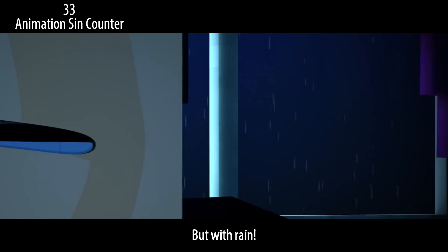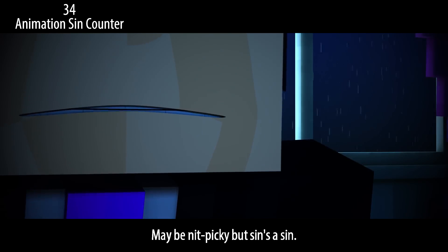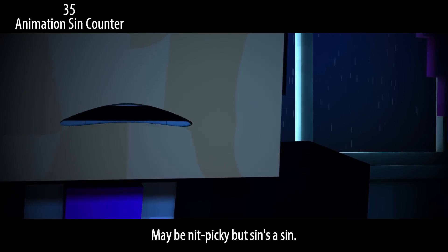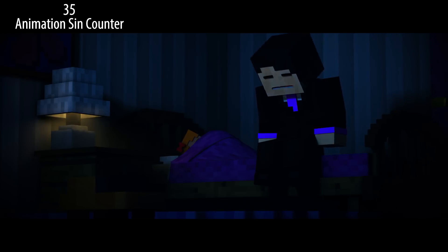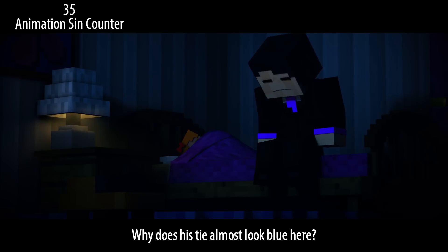Void scene but with rain. The texture on Afton's mouth has a teeny tiny distortion — maybe nitpicky, but it sends us in. Afton's nickname is Purple Guy, right? Why does his tie almost look blue here?